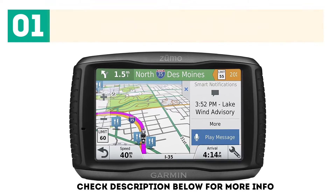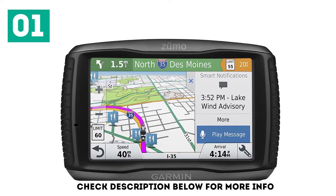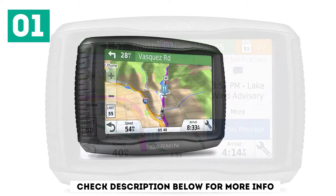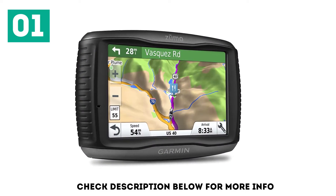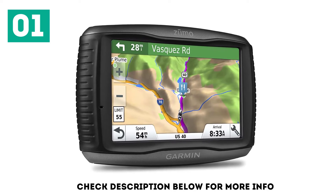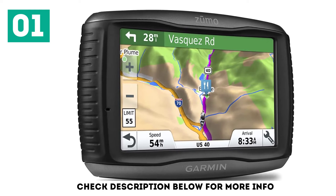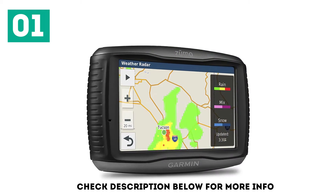This device has a 5-inch dual-orientation touchscreen display and a rugged design for harsh weather. It can be used with gloves and includes a feature to navigate winding and hilly roads. The device displays alerts for sharp curves, speed cameras, state helmet laws, and more.